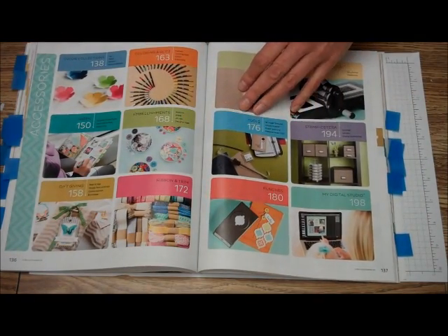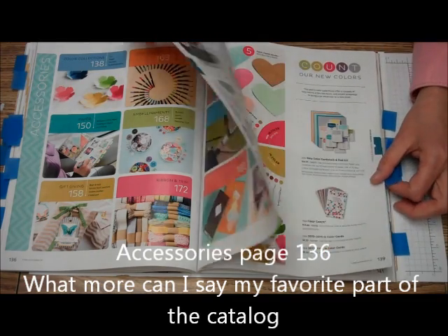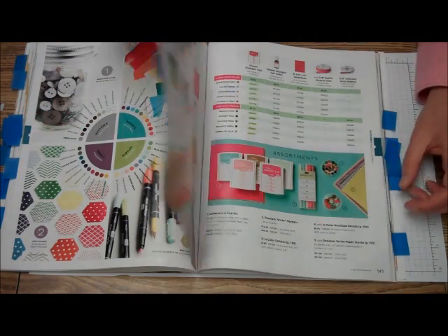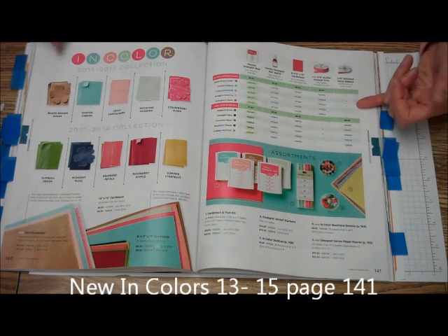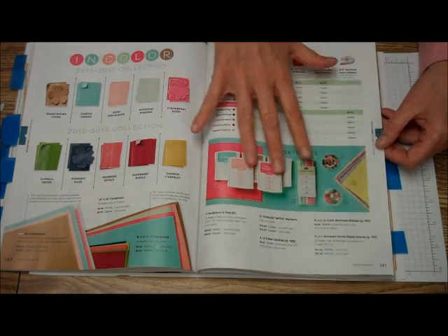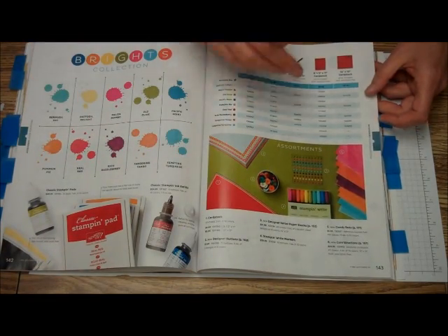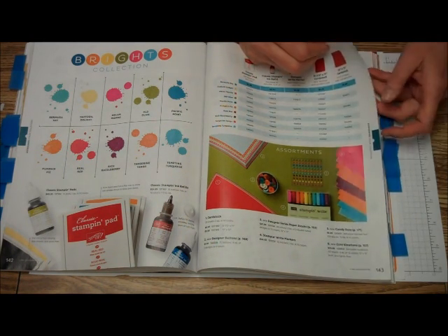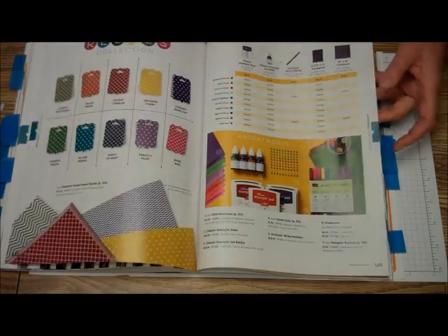And then we come to the contents for our accessories — the accessories are my favorite area, so let's go through them. Look at how bright everything is. The first thing you'll come to is the 2013-2015 new in-colors, and how they show up and what goes with each color — the bright colors, the markers, the dots, the candy dots, the coordinated paper, the designer series paper, and the buttons. All the great colors.